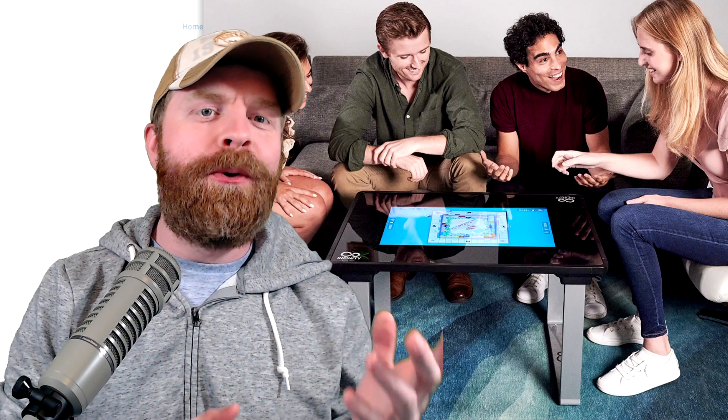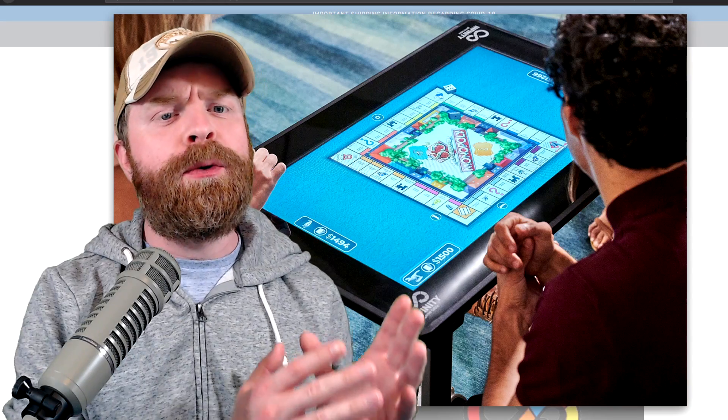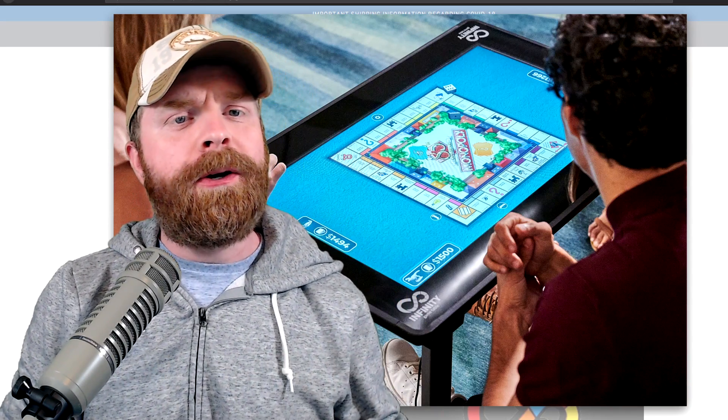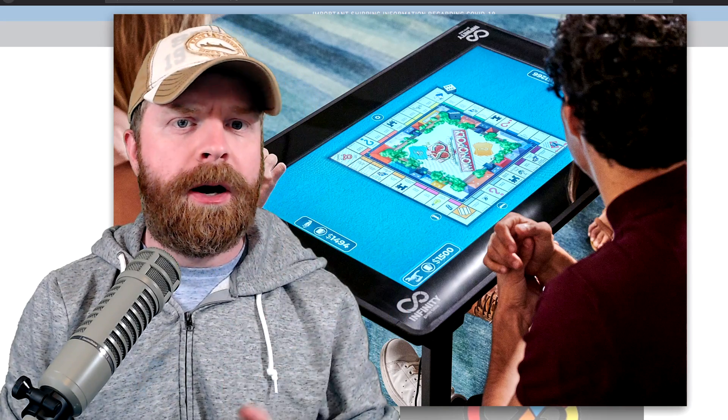Alright, to kick things off, this is not an arcade from Arcade 1-Up. This is a board game table, a digital board game table. Arcade 1-Up is saying that this table will have over 50 games included and will also include things like card games, puzzles, coloring books, and digital comic books.